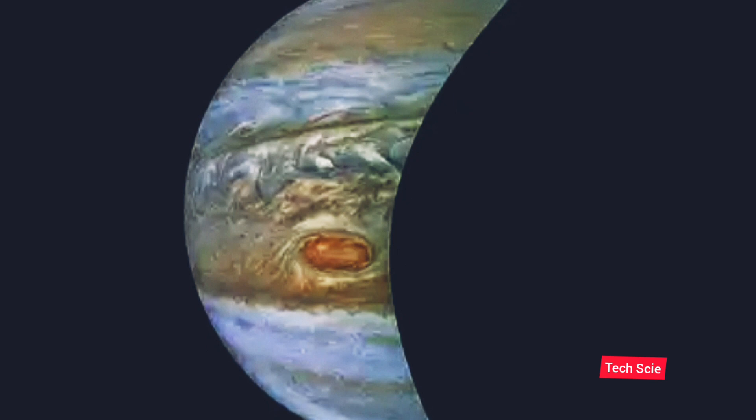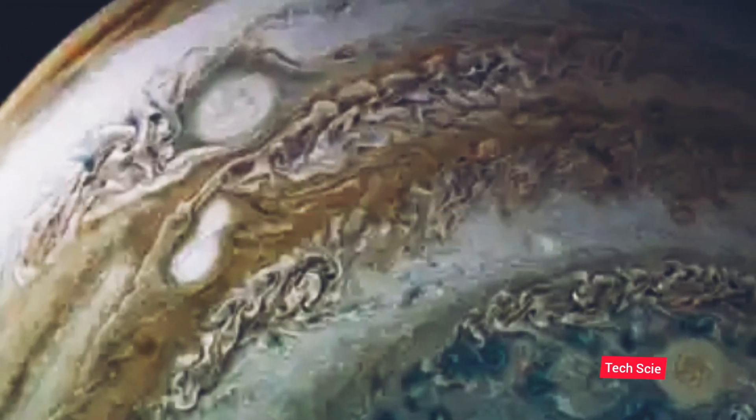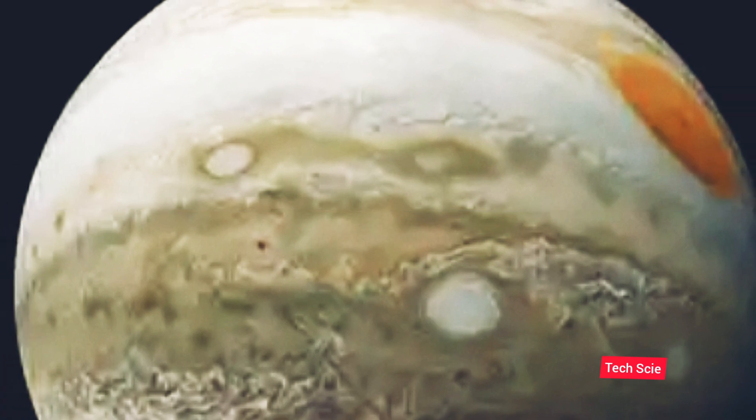Juno went very close to Ganymede and sent two photos to Earth. These photos are extremely clear, and the surface of Ganymede can be clearly seen through them. They show holes in the satellite and black surfaces. This is the closest any spacecraft has come to Ganymede in this generation. However, no scientific conclusion can be drawn through these photos alone, but these amazing photos are still remarkable to look at.